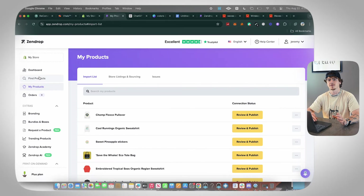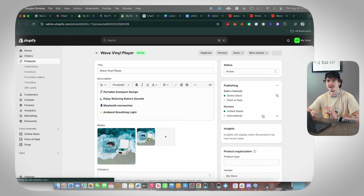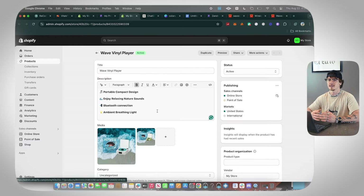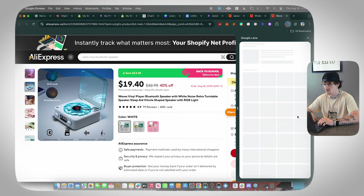Now if we go to My Products, Store Listings, we can see the Wave Vinyl Player is linked to our Shopify store. Click it to pull up the Shopify product page where we can edit it. We've got the product listed for $49.99. The next thing we need to do is add a description.